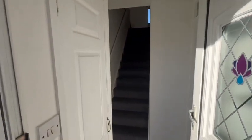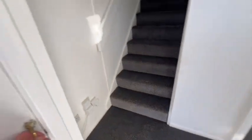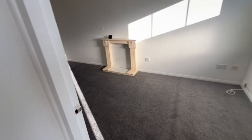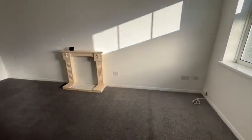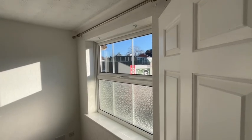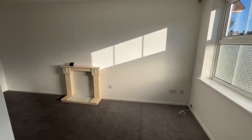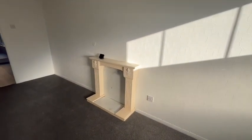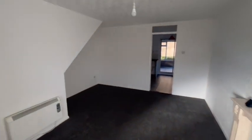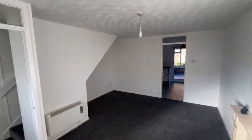So heading inside, there's a small reception lobby, a little cupboard to the side for coats and shoes, and then we're through into the lounge. Double-glazed window to the front. Feature fireplace there for an electric fire to be put in or something. We've got a good-sized lounge room with electric heater.